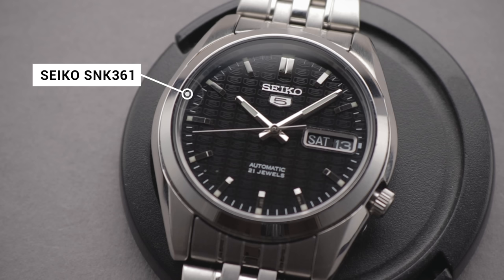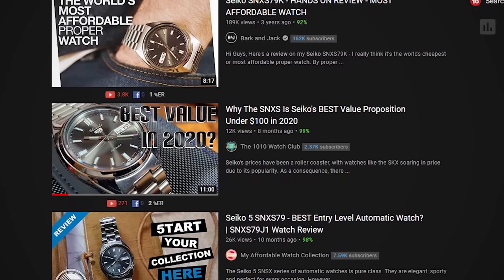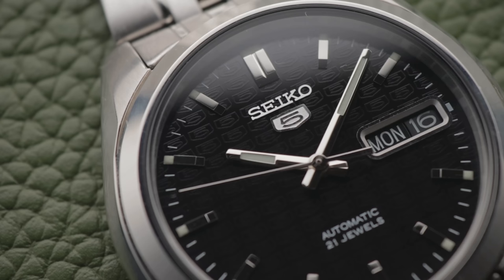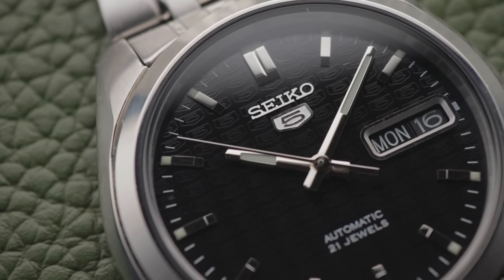Some of you may recognise this one, as I've alluded to it in previous videos. But today, it's going to steal the spotlight. This is one of my very favourite affordable watches, and I can't believe it's not seen more coverage online. I've seen a few outlets praising the similarly styled Seiko SNXS lineup, but this one seems to have flown under the radar, despite being a more compelling and well-rounded package. We'll briefly compare the two later, but let's see what my pick offers for starters.